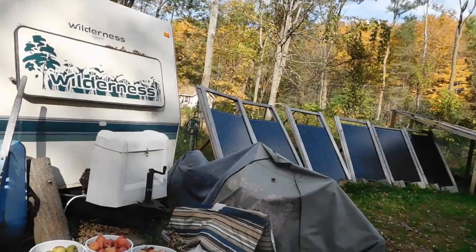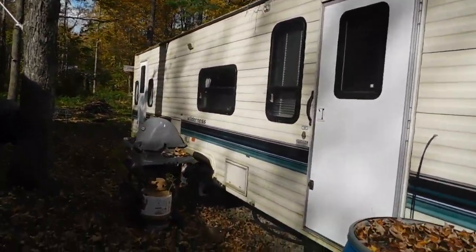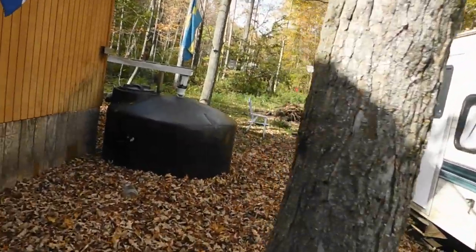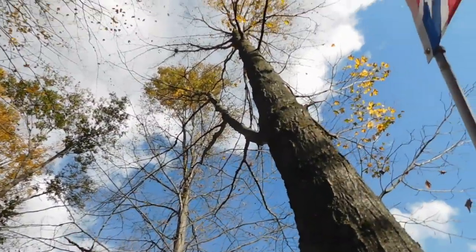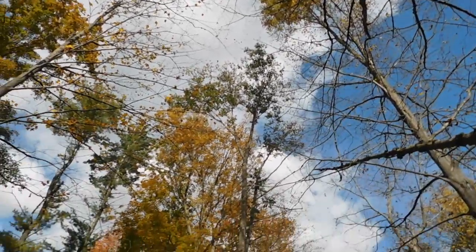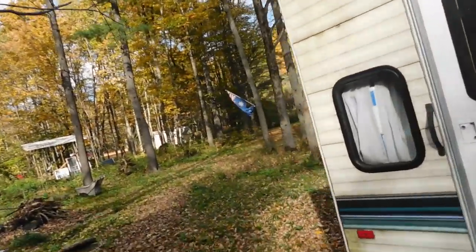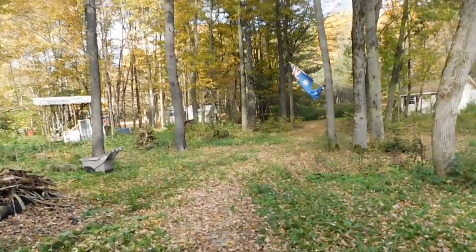We still have apples to can. I want to get the kids out here — we're going to rake up these leaves and get them into the garden, because there are already a lot of leaves down and more to come. This tree here has pretty much dropped most of its leaves, but a lot of the other trees still have plenty. The maples will be the last ones to drop their leaves.